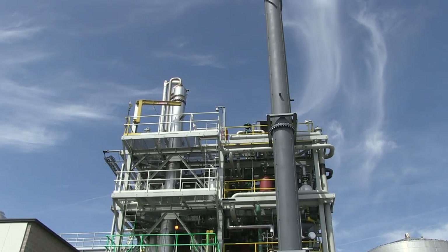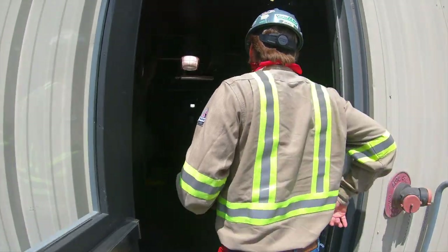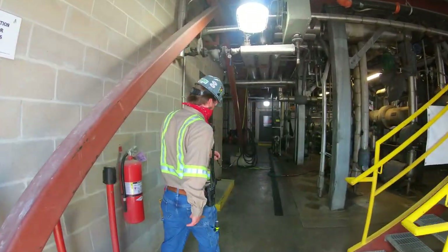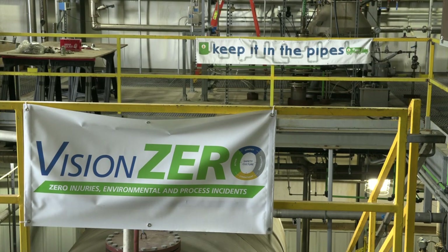REG employs more than 1,000 individuals that work in a wide range of roles, from sales and accounting to loaders and plant maintenance. No matter the location or the position, safety is one of our top priorities.